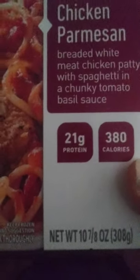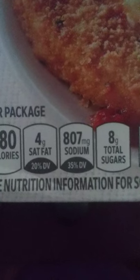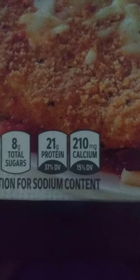Then we go to the Lean Cuisine Chicken Parmesan Frozen Meal, 2.875 ounces. It has 21 grams of protein, 380 calories, 4 grams of saturated fat, 807 milligrams of sodium, and 8 grams of total sugars. That's a little bit better — 21 grams of protein and 210 milligrams of calcium, so that's fairly decent. This one is $2.48.